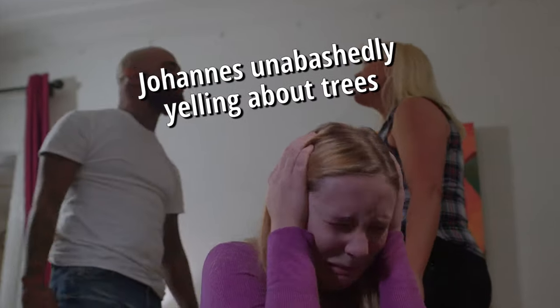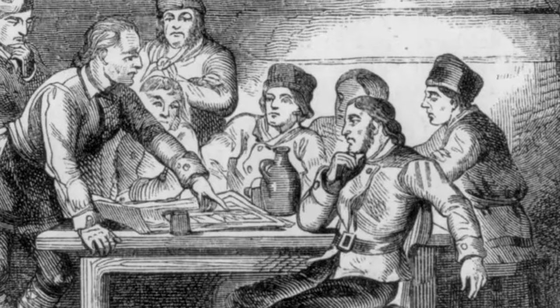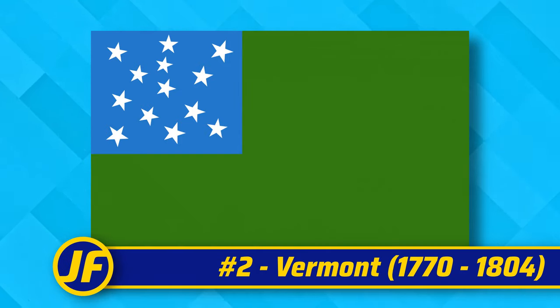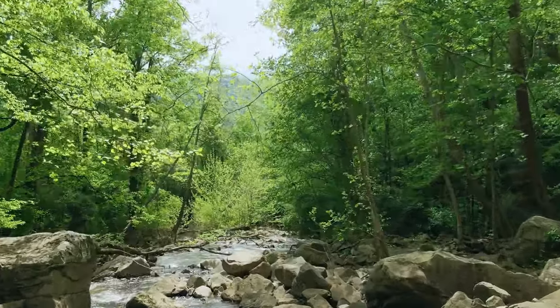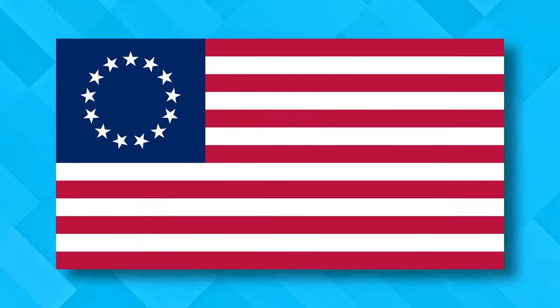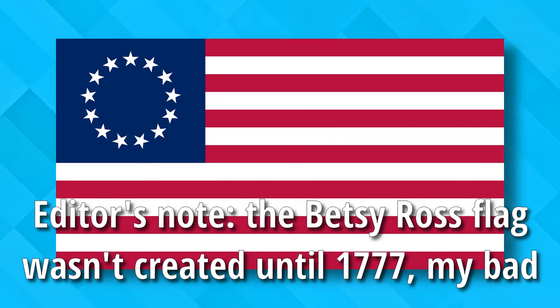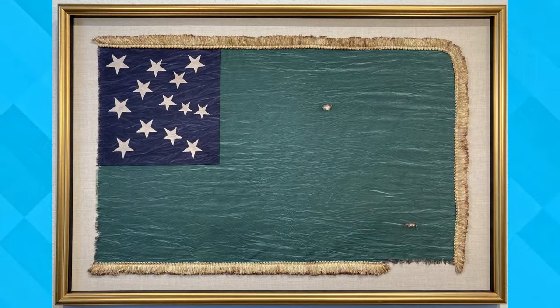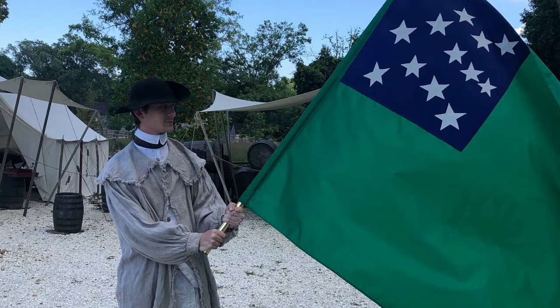At number two we have Vermont — not the current state flag, but going all the way back before the state's first officially recognized flag in 1804, to what the Green Mountain Boys were flying. Here we have the original unofficial flag of the Vermont Republic. You've got a breathtaking blue-on-green palette that looks like the same color if you squint, and 13 stars arranged not in a professional circle, but seemingly glued wherever they landed. It's like looking at a nice sky, but for a first-grade art class, you at least show you didn't get help from your parents.